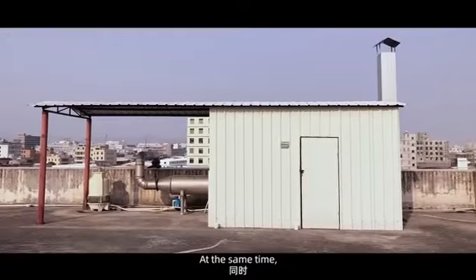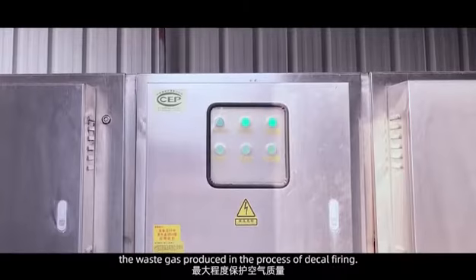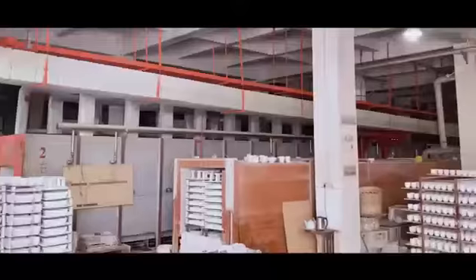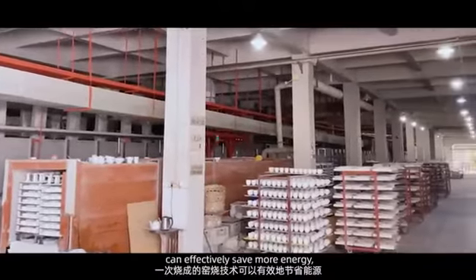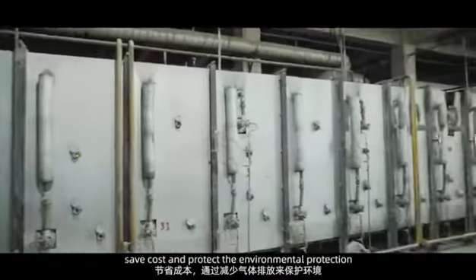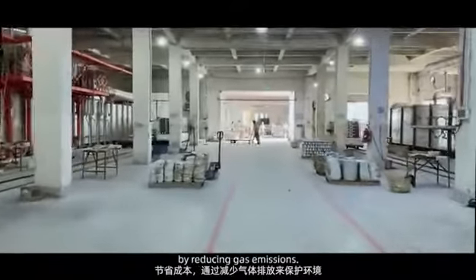At the same time, we use an exhaust gas treatment system to purify the waste gas produced in the process of decal firing. Our one-time firing technology can effectively save more energy, reduce time wasting, save costs, and protect the environment by reducing gas emissions.